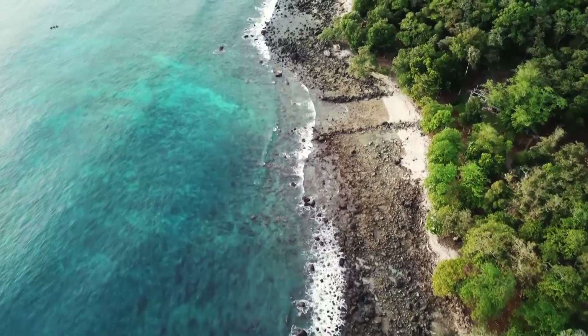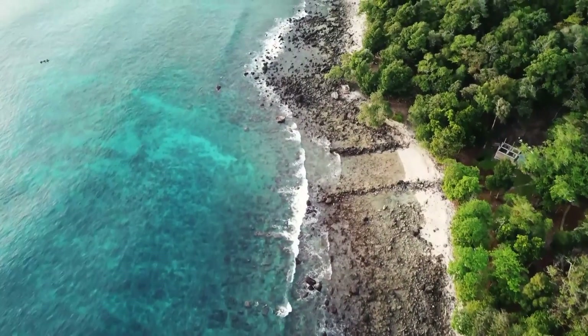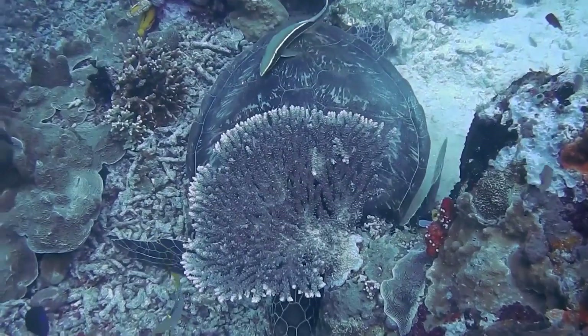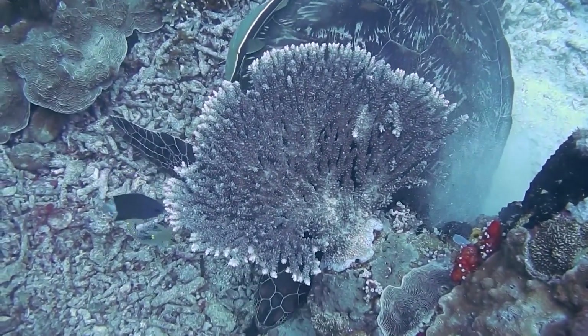Their eggs and larvae are even more at risk of predation, as they simply float through the water column at the whims of the tides. Filter feeding animals can easily catch these young pencil urchins before they even have a chance to settle to the seafloor.